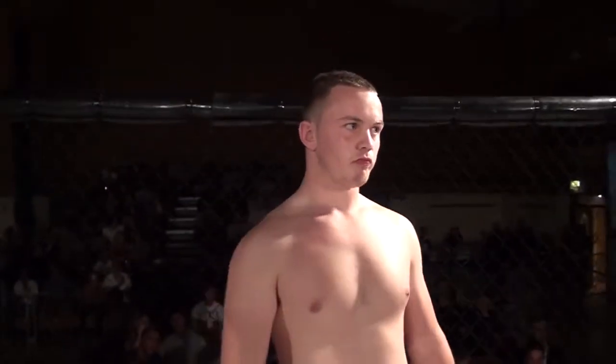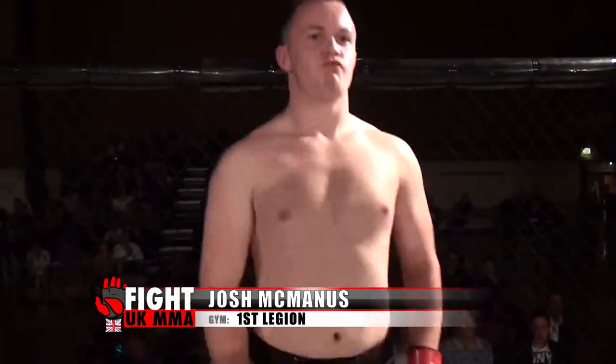And his opponent, fighting out of the red corner, he hails from Leicester, he's 16 years old, stands 6 feet tall, weighing in at 84 kilos. He fights out of First Legion and Team Wallhead, and tonight is his debut in the cage — let's hear it for Josh McManus!